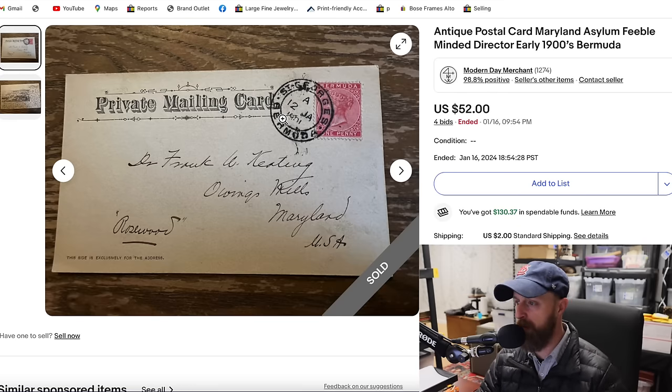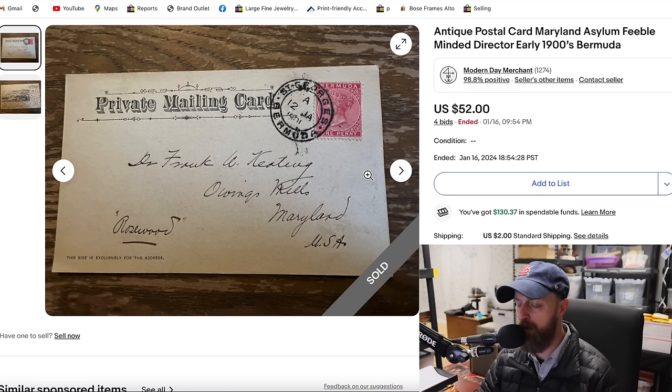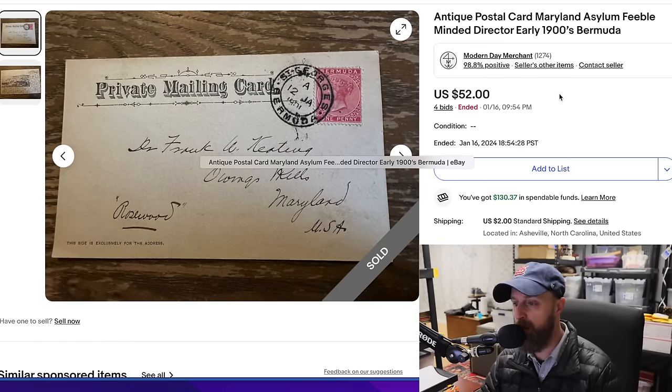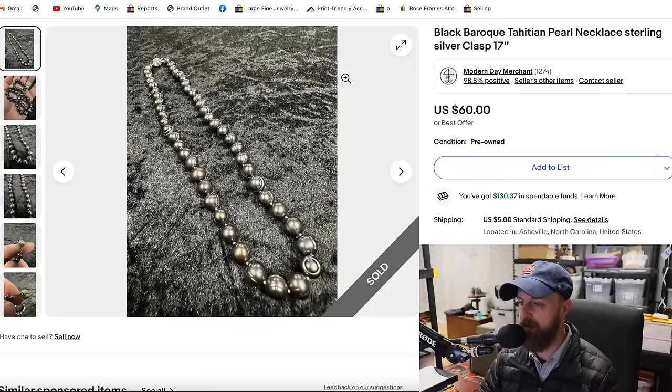Here's another one of those Maryland Asylum postal cards — a private mailing card from 1901. It has a little picture of Bermuda's capital on it, so this was one that Dr. Keating had sent to Bermuda. This one sold for $52. I paid $10 for the whole lot of about 50 postcards, and this one alone brought a significant return, with several more still left to sell.